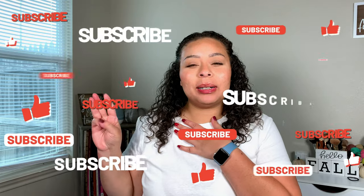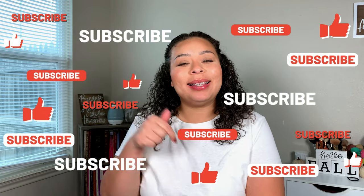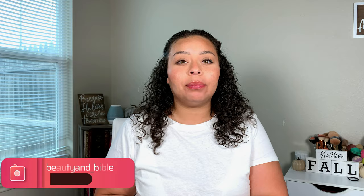Hey guys, welcome back! If you're new to my channel, my name is Ally. I upload three videos a week — beauty, Bible, and lifestyle — so if any of those interest you, please go ahead and hit that subscribe button. Let's get into today's video.